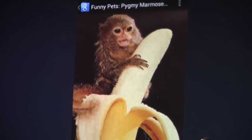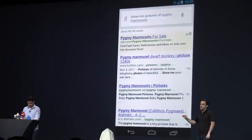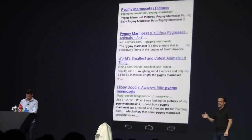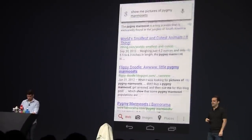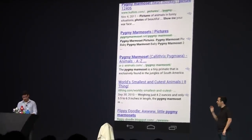Now, notice that if you go back to the results, if you swipe away that card, there's a wealth of additional information from the web on pygmy marmosets, which, as I'm sure you know, are the smallest monkeys in the world. Google will always give you web search results for all of your questions.